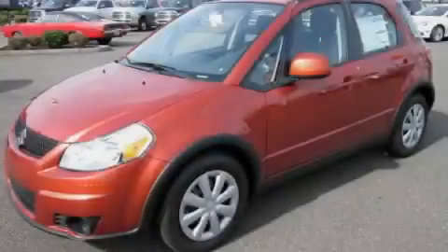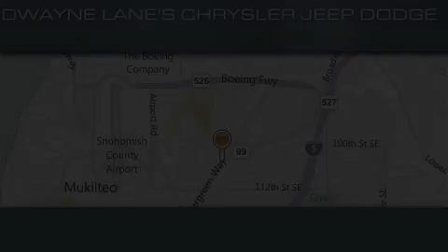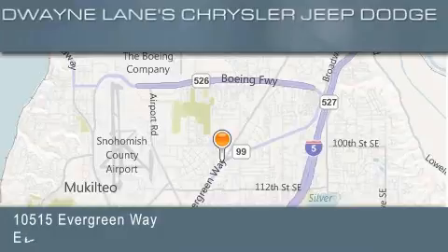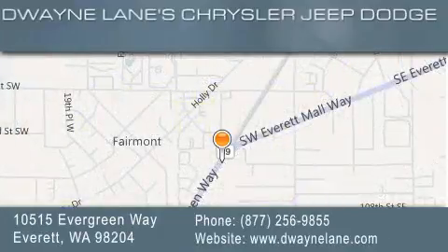Stop by today and test drive this vehicle for yourself. Dwayne Lane Chrysler Jeep Suzuki is located at 10515 Evergreen Way in Everett. Our goal is to exceed all of your expectations to ensure that you'll return for future visits.